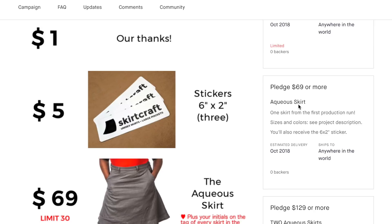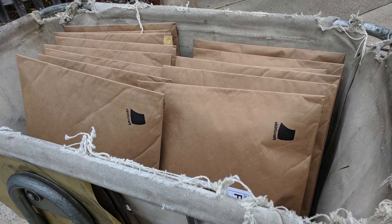Select one of the skirt reward levels to receive one from the first batch. Let the Aqueous skirt free your legs from their fabric tubes, and let its pockets free your hands from their most mundane duties. Please back my project. Thanks.